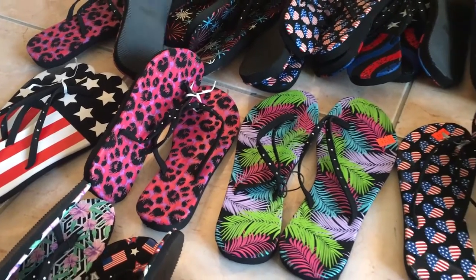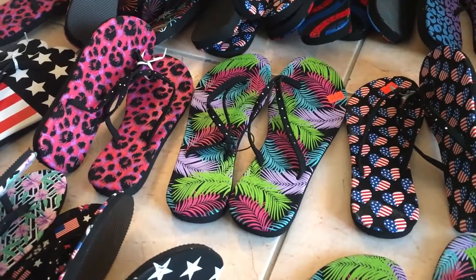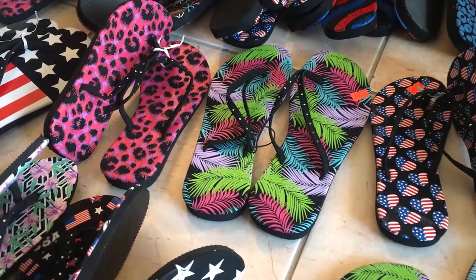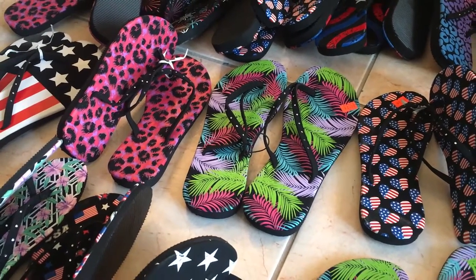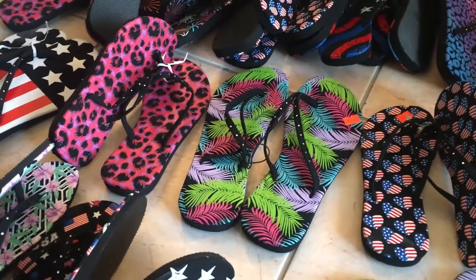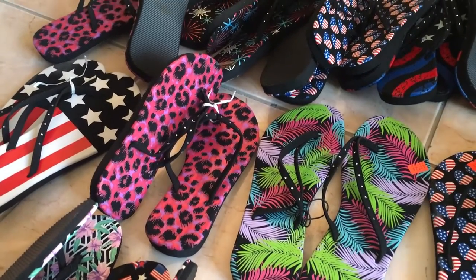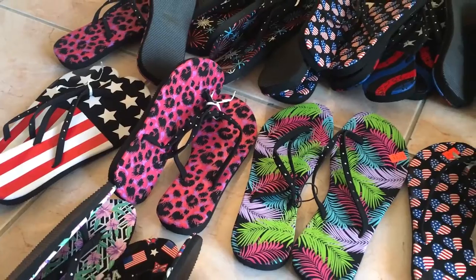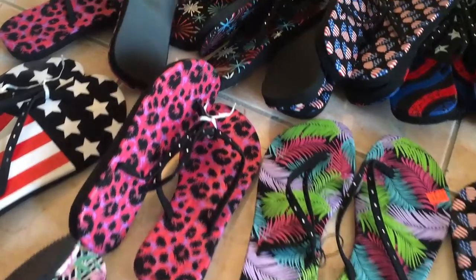If you haven't seen those videos, we'll have them linked in the description box and maybe overlay links on the video so you can go check them out — they're so worth watching. We found so many cool items, and finally we're reaching the end. Today we're tackling shoes, a little bit of clothing, and some accessories. Here we go!